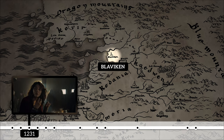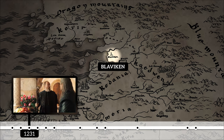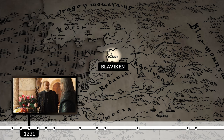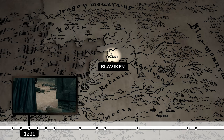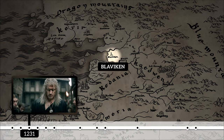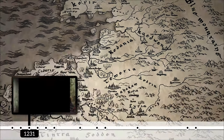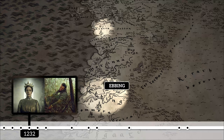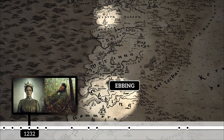In Blaviken, Geralt meets Renfri, the now all grown-up and battle-hardened exiled princess. He also meets the sorcerer Stregobor in his tower, and subsequently makes history in this town by becoming the Butcher of Blaviken. In the following year, Queen Calanthe marries Rogner, who was from Ebbing, a southern kingdom mentioned in the show a few times.